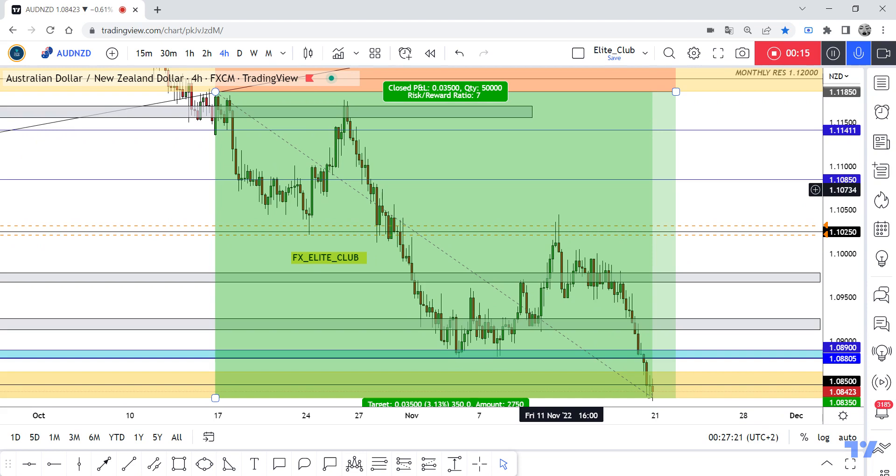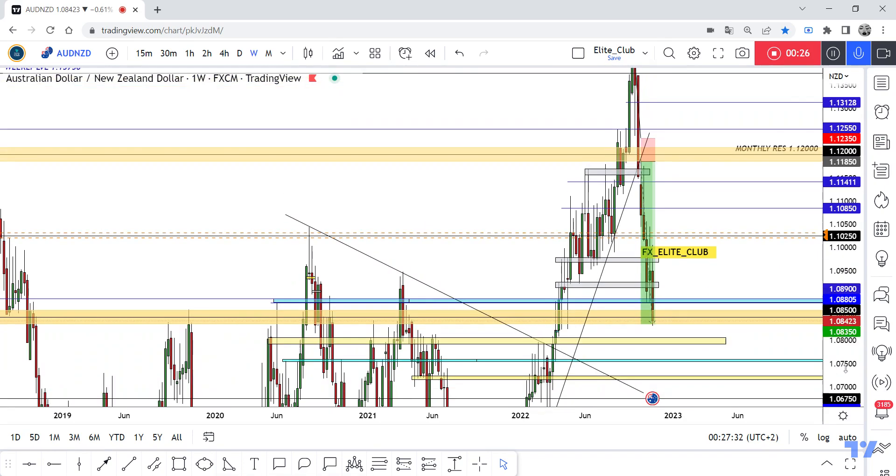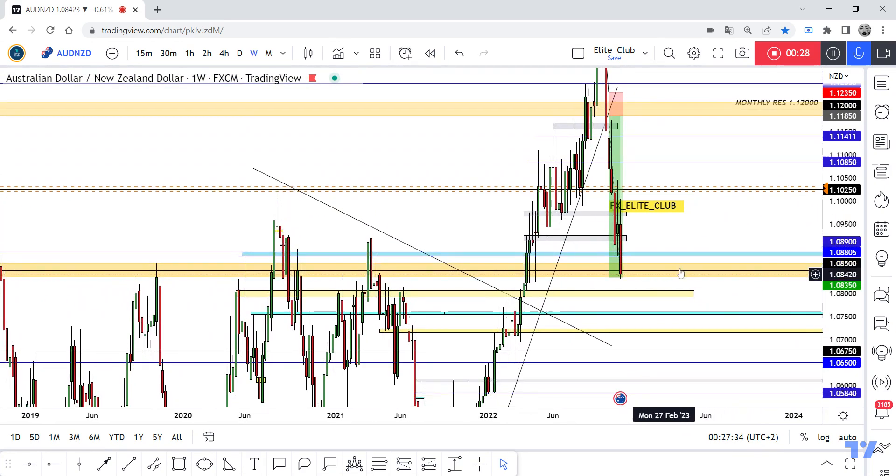350 pips, zero drawdown. Hope you all benefited from this amazing entry and made a huge profit. Now I'm looking to buy this pair. This is moving to the downside, but I think we will have a little retracement to the upside.